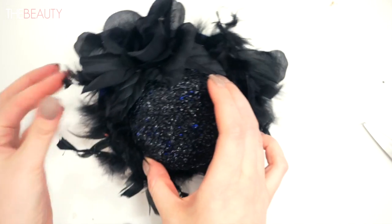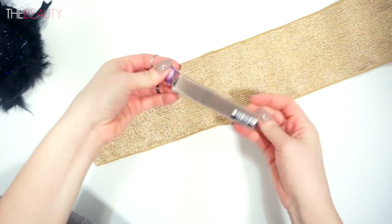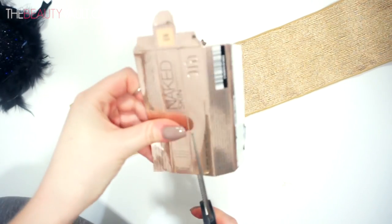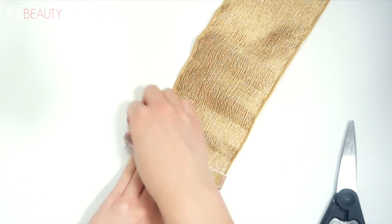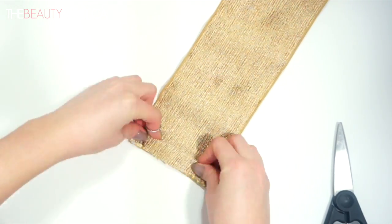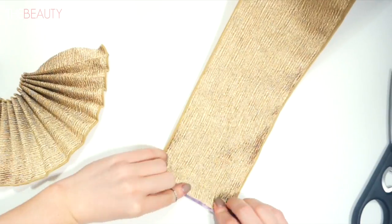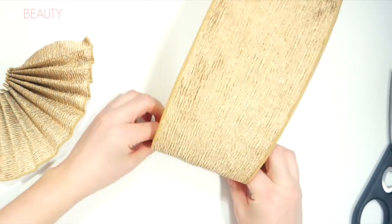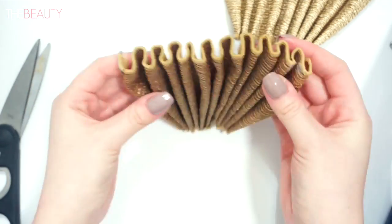Now onto the most time-consuming part of this entire look — the clown collar. I failed twice before I figured out the proper way to make one. She has a really long clown collar which you could find on Etsy, but I grabbed this project by the balls and made my own. I got wired ribbon from Michael's and started folding it accordion style in sections. To make sure each fold was equal, I cut up an old concealer box and used it as a guide — you can use a ruler if you have one the right size.